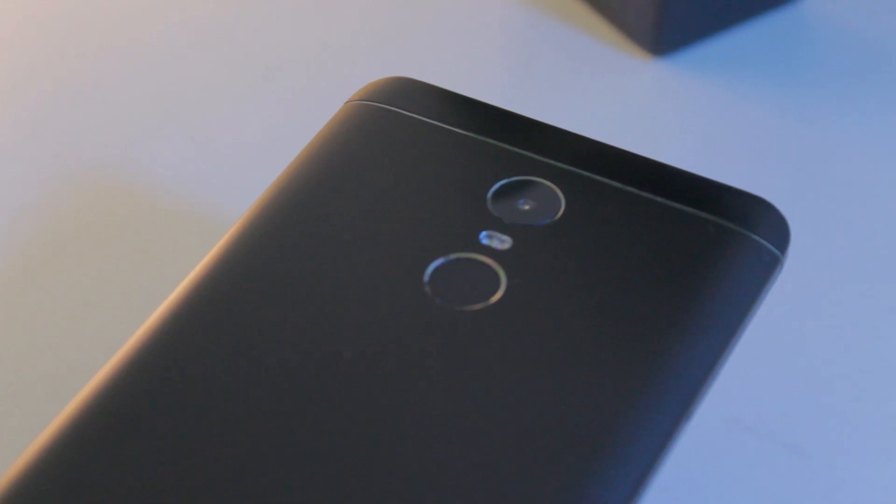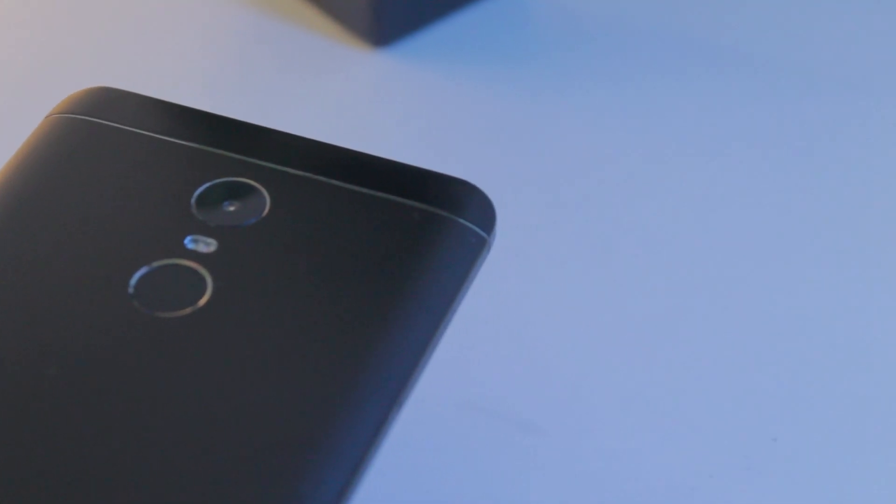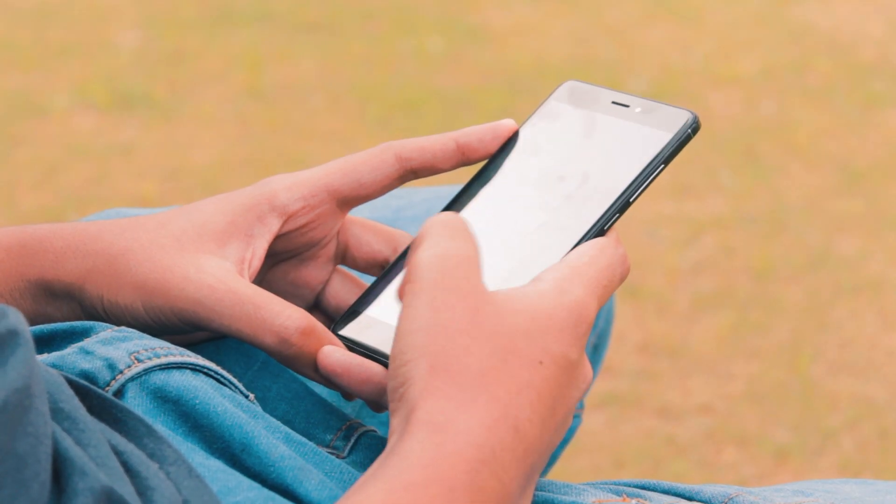The budget smartphone segment evolves rapidly with new competition every month. Back in April, I picked up the Redmi Note 4. Here are my opinions on it almost a year after it was launched.